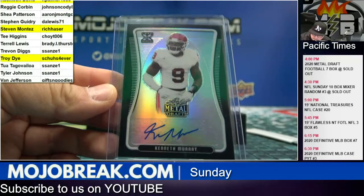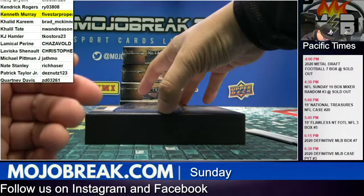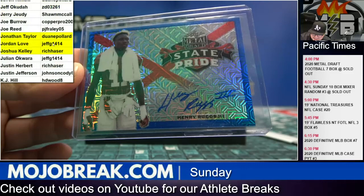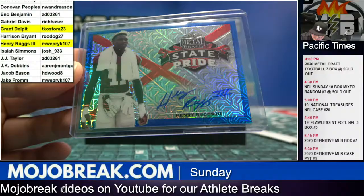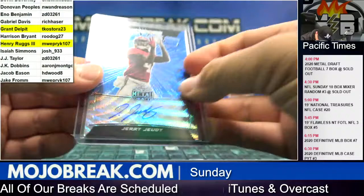Kenneth Murray black refractor auto — that goes to Five Star, two out of fifteen. Best rookie in the draft right here: Henry Ruggs III blue mojo State Pride — that goes to MWE, and that's fifteen out of fifteen on the Henry Ruggs. And a blue Jerry Jeudy blue wave, nineteen out of twenty.